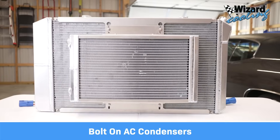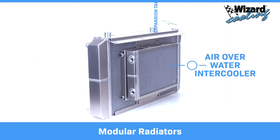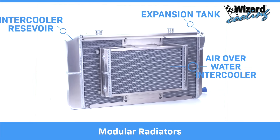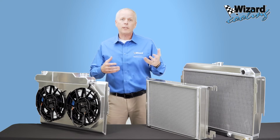We also provide AC condensers that easily bolt on to the front of the radiator, along with intercoolers, bolt-on expansion tanks, and intercooler reservoirs, making our systems the most adaptable in the industry.